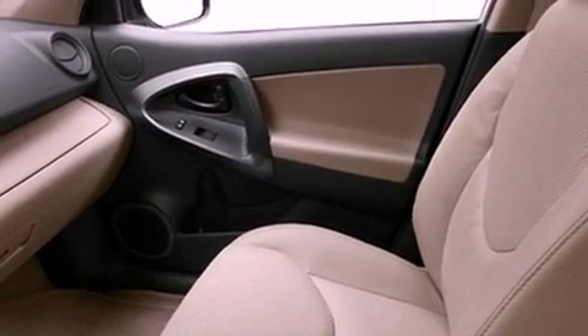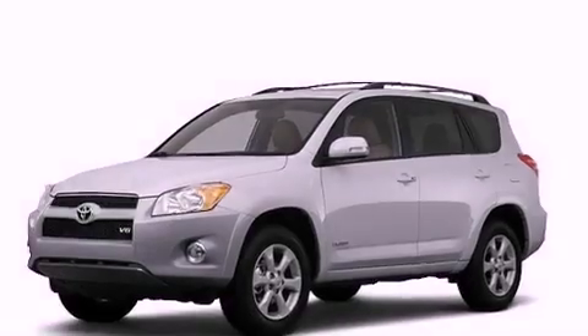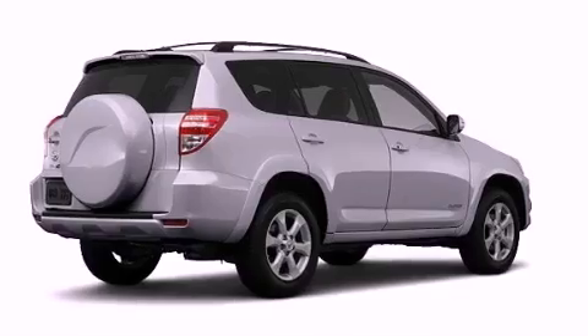An illuminated driver-side vanity mirror, an engine immobilizer theft deterrent system, an anti-lock braking system, a rear window defroster, and a rear spoiler.